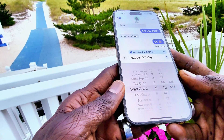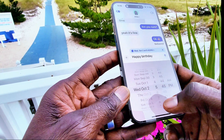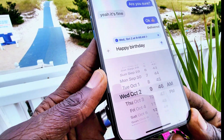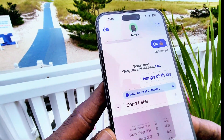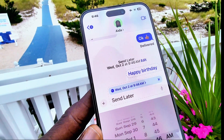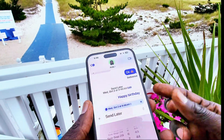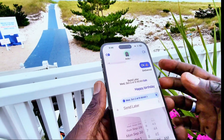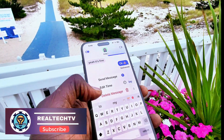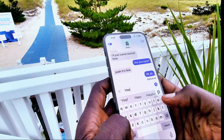I'll set it for October 2nd, my friend's birthday, and send it at 9:45 AM — a reasonable time to send a birthday wish. Then you click Send and as you can see it shows 'Send Later — October 2nd at 9:45.' When the time comes, the phone will send the text message automatically. That's great. To delete it, just click and select 'Delete Message.'